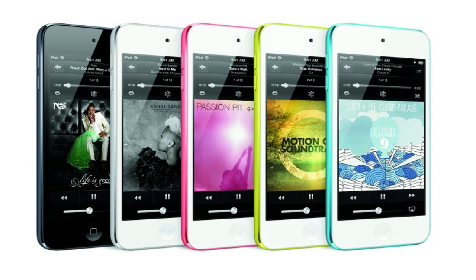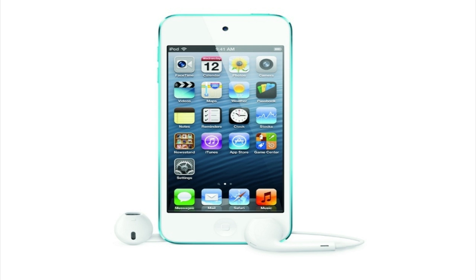Hey, what's up guys. Today Apple announced a 5th generation iPod Touch. The new iPod Touch will have a 4-inch display and the same 326 ppi panel used on the new iPhone 5, and it will measure in at 6.1 millimeters and weigh 88 grams.